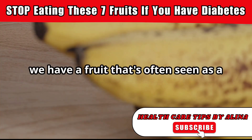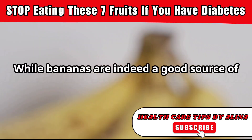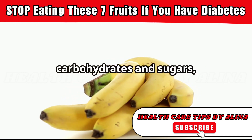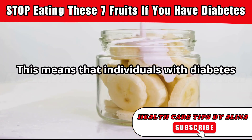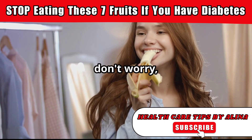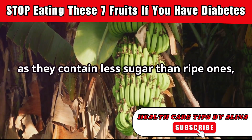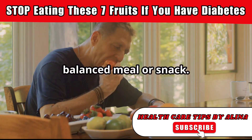Next up, we have a fruit that's often seen as a healthy snack, the banana. While bananas are indeed a good source of potassium and other nutrients, they're also relatively high in carbohydrates and sugars, especially as they ripen. This means that individuals with diabetes need to be mindful of their banana intake. Choose slightly greener bananas, as they contain less sugar than ripe ones, and enjoy them in moderation as part of a balanced meal or snack.